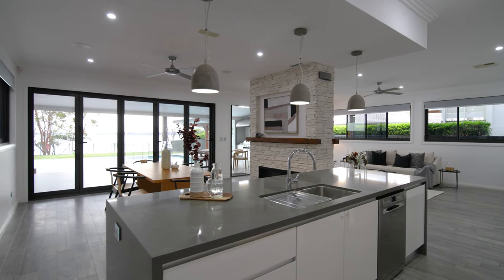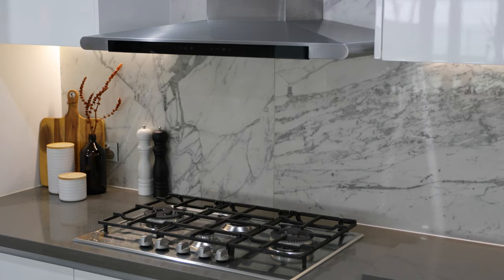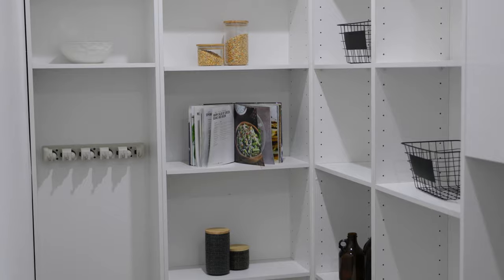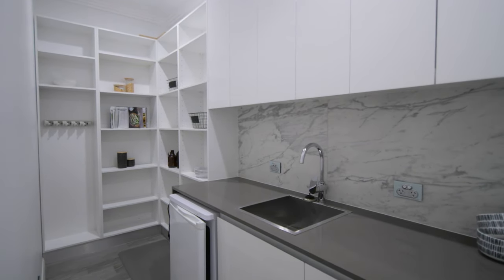The large chef's kitchen features ample storage space, a large stone island bench, a six-burner stove, and an extremely generous butler's pantry complete with two ovens, a refrigerator, and ample cupboard and shelf space.